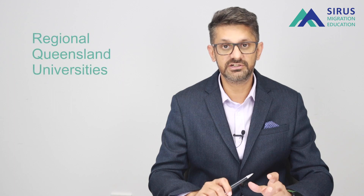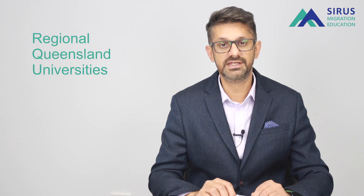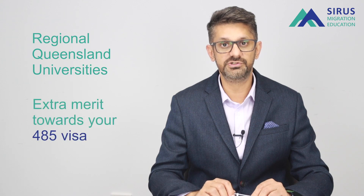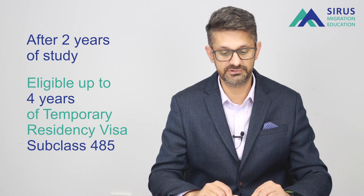It's one of the regional Queensland universities, which means you will be eligible for extra merit towards your 485 visa. If you study two years at a regional Queensland university, you will be eligible for up to four years of temporary residency — the 485 visa.